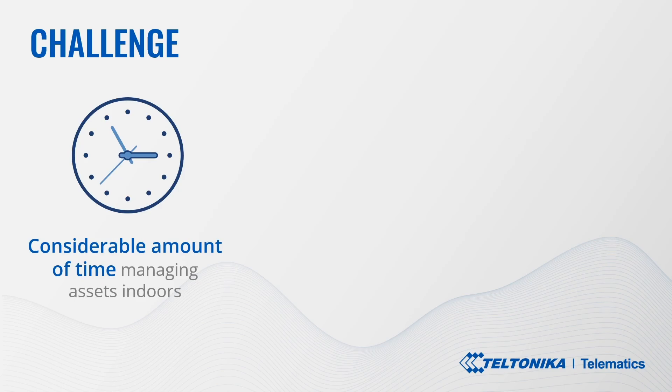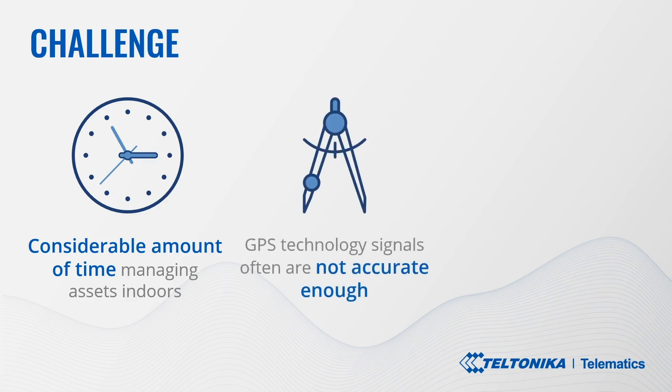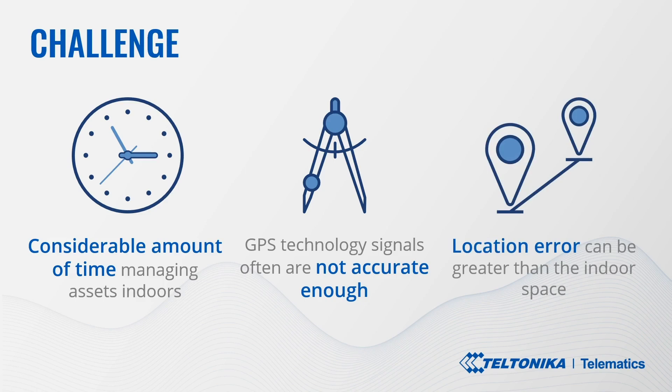Global positioning system satellite technology revolutionized outdoor positioning, but there is a major technical difficulty here. GPS signals often are not accurate enough to be practical indoors or in narrow streets, as they diminish and scatter by surrounding structures, roofs and walls. Even more, a location error range in some GPS chips can be greater than the indoor space itself.